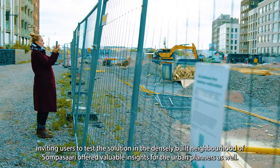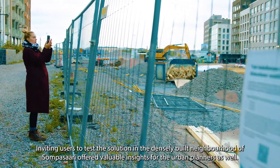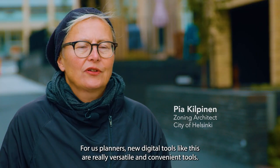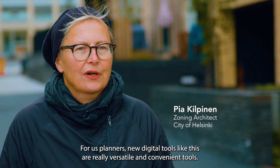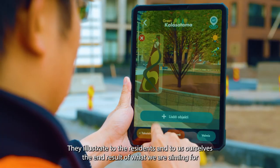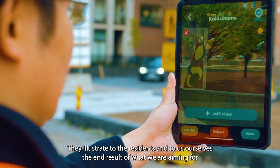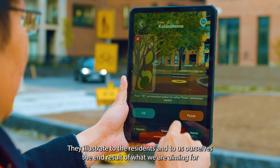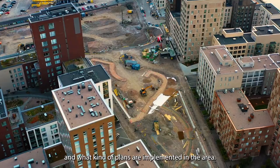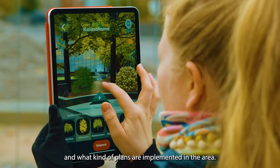Inviting users to test the solution in the densely built neighborhood of Sompasaari offered valuable insights for the urban planners as well. Meille kaavoittajille tällaiset uudet digitaaliset työkalut on tosi monipuolisia ja käteviä työkaluja. Ne havainnollistaa asukkaille ja meille itsellemmekin sitä lopputulosta mihinkä pyritään ja millaisia suunnitelmia on alueelle tulossa.